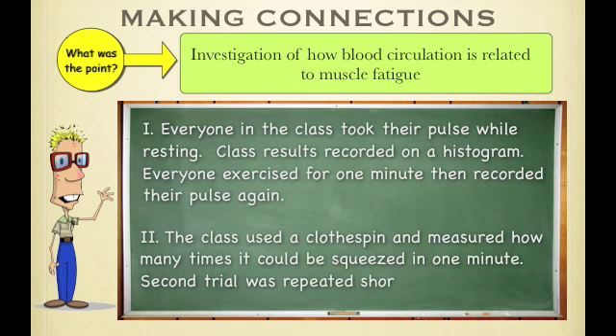The second part of the lab was using a clothespin to measure how many times it could be squeezed in one minute, and then shortly after you did it for a second trial.